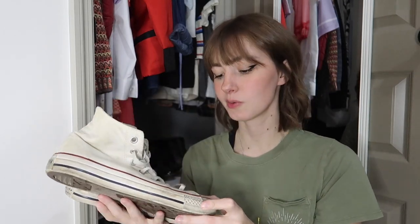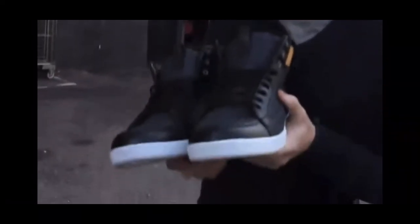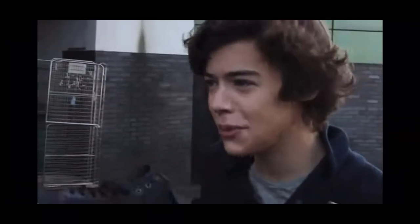Oh my god, I don't wear these anymore. These are my old white Converse — they are yellow now. The first time I wore these was like Fourth of July, I walked through mud because they looked too clean. I learned that from One Direction: they look a bit new so we're just gonna scuff them up a bit. These are gross.